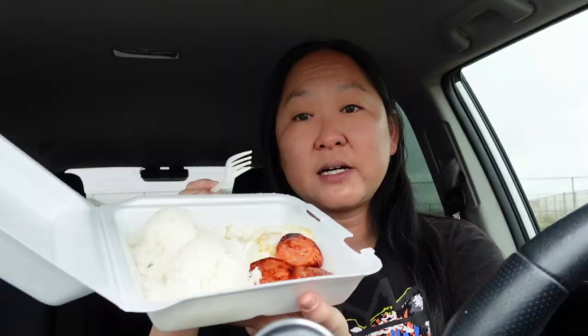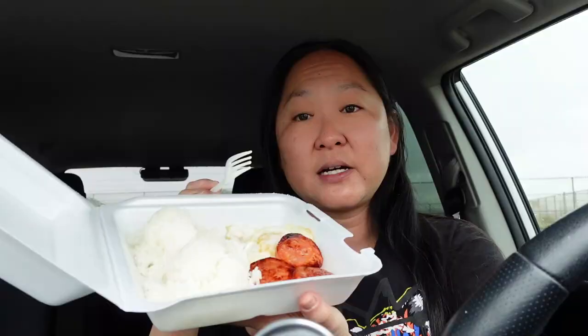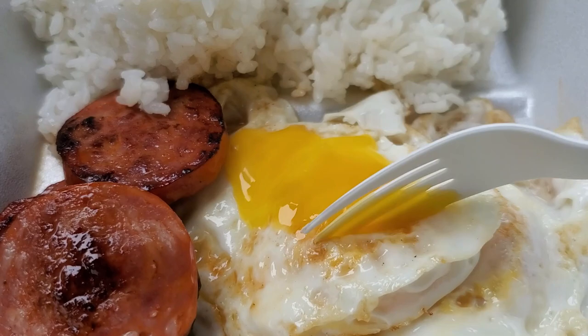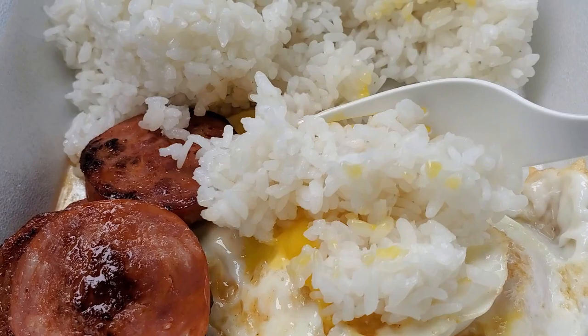Can't go wrong with the two eggs — I got over easy, so the egg is perfectly cooked, nice and runny. If you don't like it, you can get over medium or scrambled. They do have omelets as well. And I like to mash up my rice with the egg.